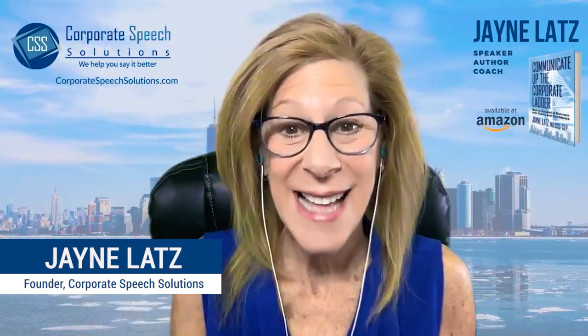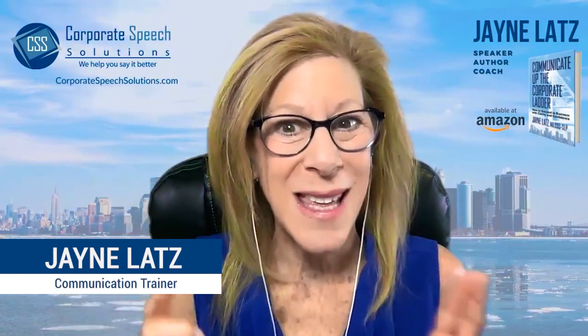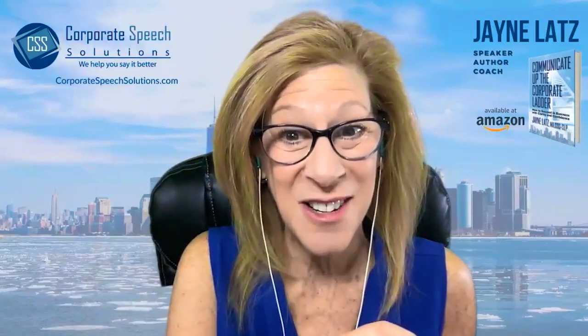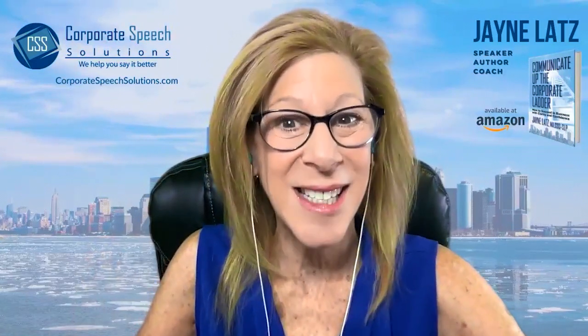I'm Jane Latz, founder of Corporate Speech Solutions, where my goal is to accelerate your career success by giving you the skills to communicate not just with greater clarity, but with greater confidence as well. I look forward to seeing you in the next video.